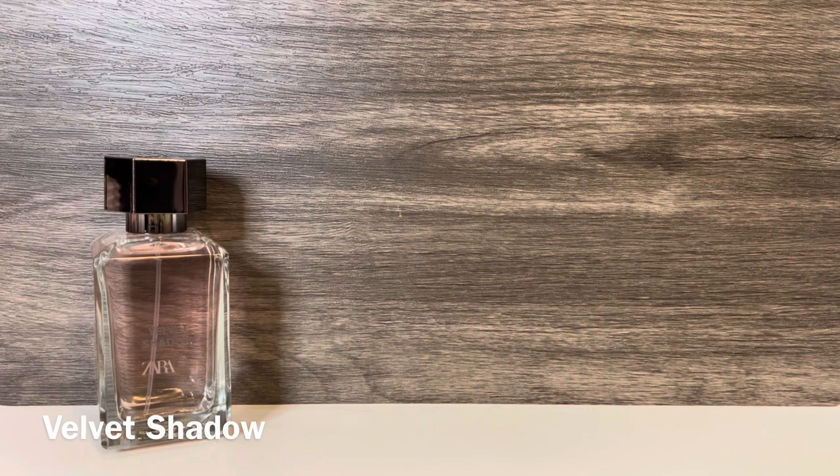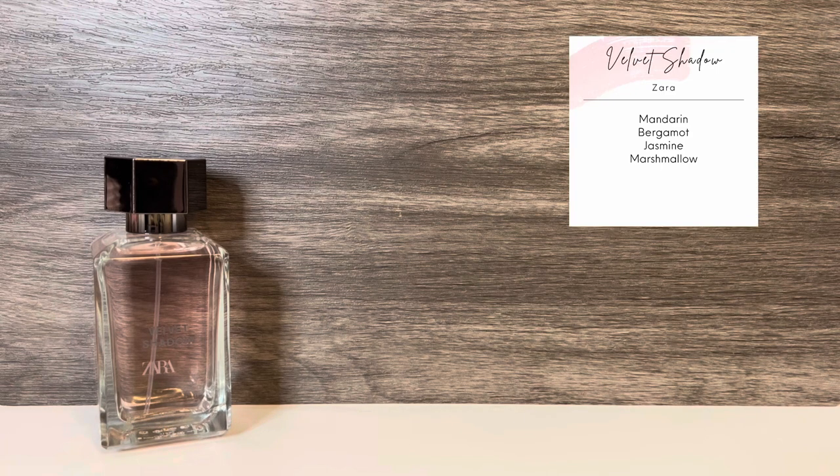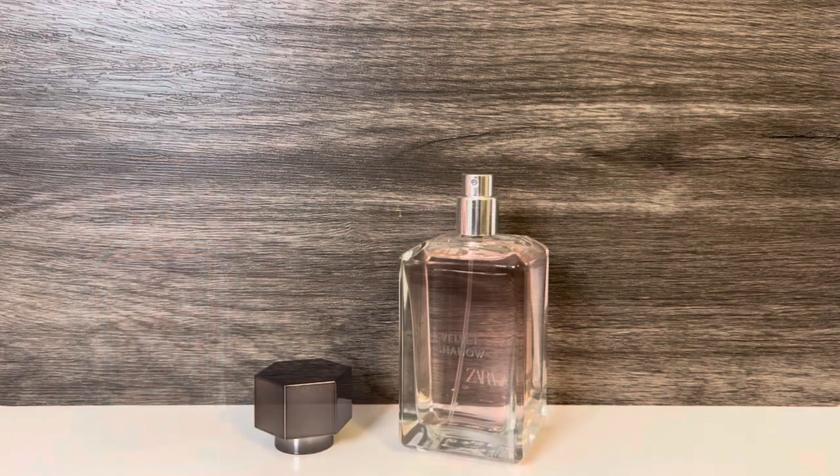First up is Into the Gourmand No. 1, which is called Velvet Shadow. This has main notes of bergamot, jasmine, and marshmallow, with an additional note of mandarin. It opens with the bergamot and jasmine, and it feels a bit sharp at first, but it quickly starts to soften and sweeten as the marshmallow comes in, and the mandarin adds a brighter, citrusy feel. The scent continues to sweeten as it dries, and it has a powdery, vanilla, candy feel.